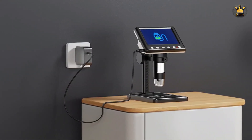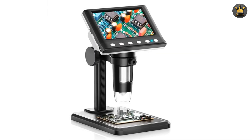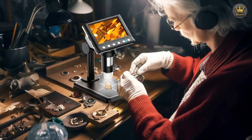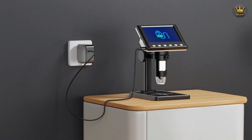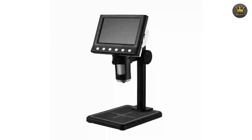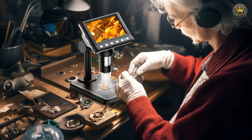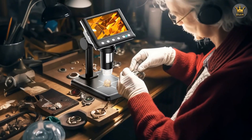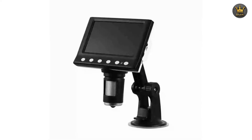The RIEVCOW DM7 is equipped with a 4.3-inch display, providing a clear and sufficiently large viewing area that makes it easy to observe fine details. This screen size strikes a balance between portability and functionality, ensuring that users can get a close look at their subjects without needing to connect to an external monitor. The 1000x magnification capability is a highlight, allowing you to zoom in on the tiniest elements of your subject matter.